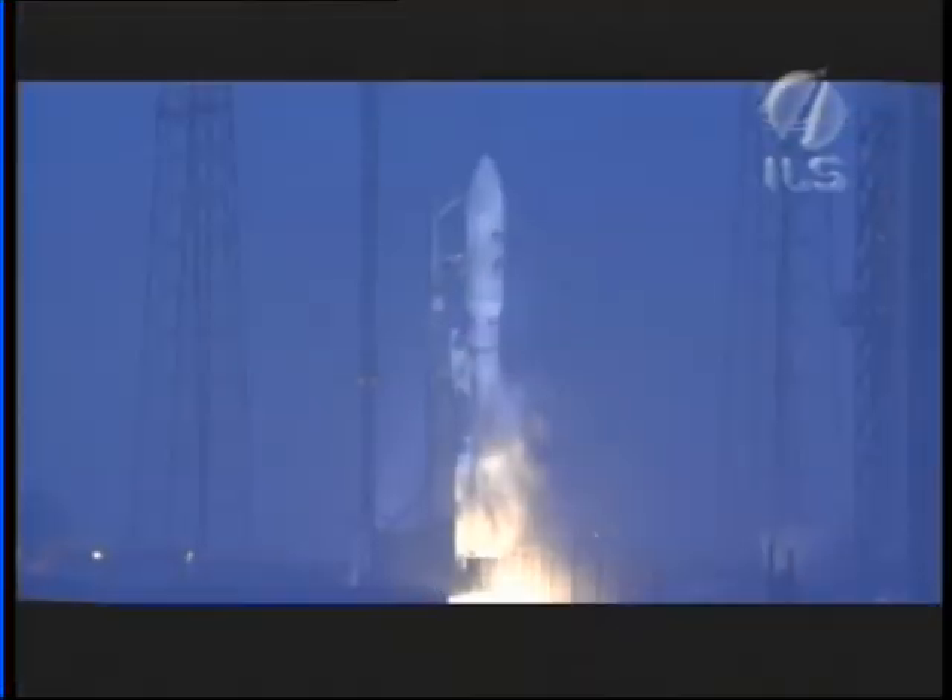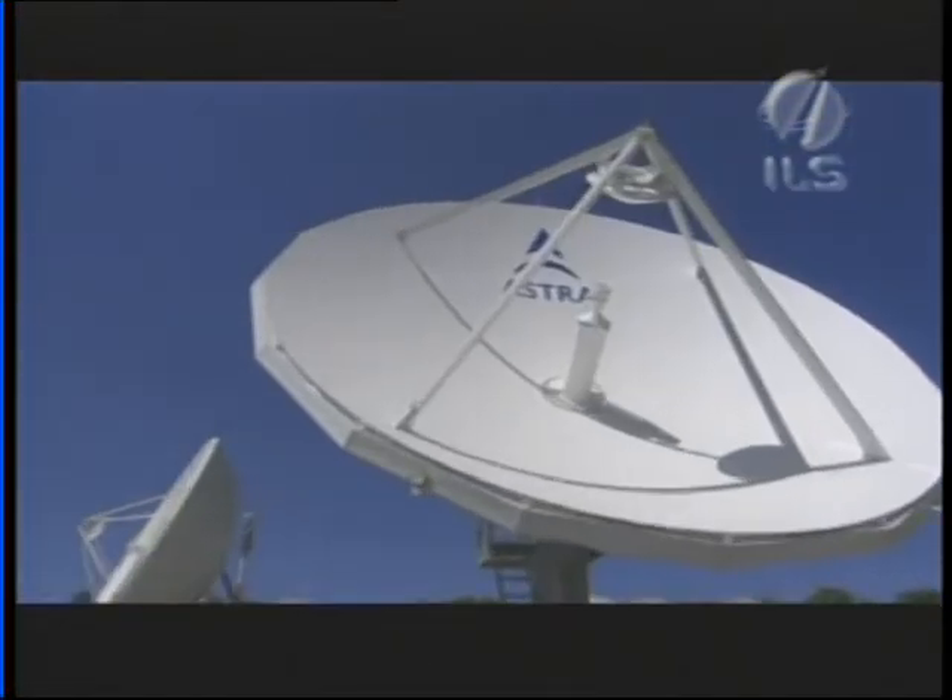As the mission team is now focused on the progress of the Atlas V rocket, team members are also tuned into its important payload, the Astra 1KR satellite. Let's take a look at this short video to learn more about the satellite operator, SES Astra, who will use Astra 1KR to provide its customers in Europe with continued direct-to-home satellite services.